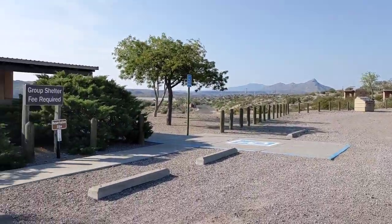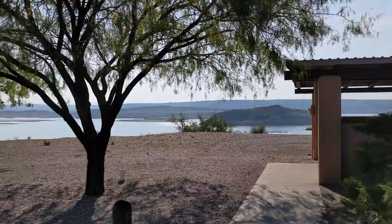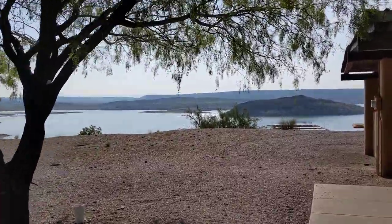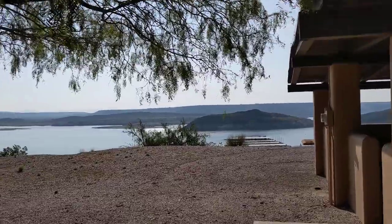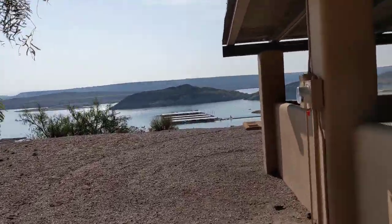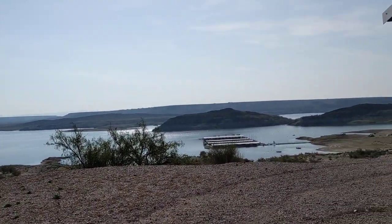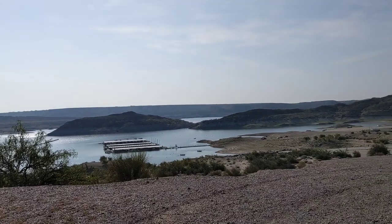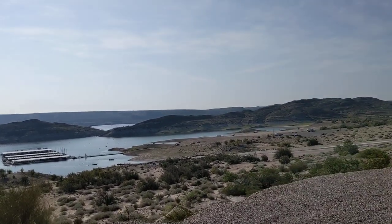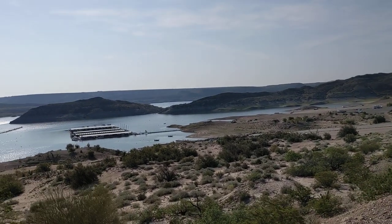This is Elephant Butte again — there's a group shelter but I'm just going to walk over here and look at the lake with you. The western US has a little bit of a water problem, as most of you are aware. And as you can see, this lake is — whoa — gone. Where did the lake go?